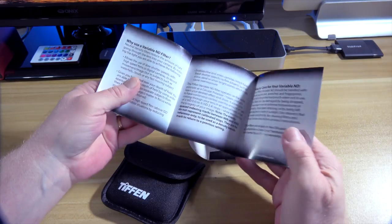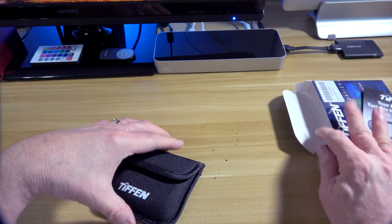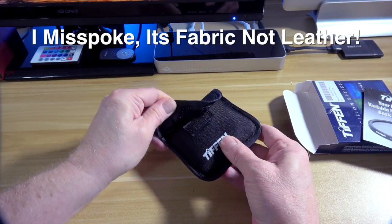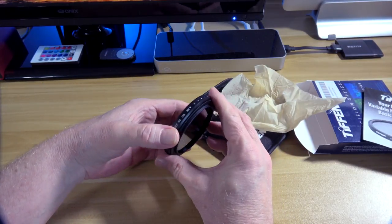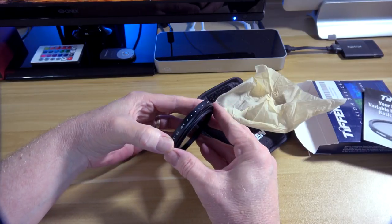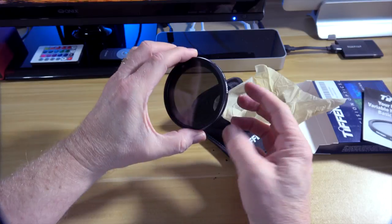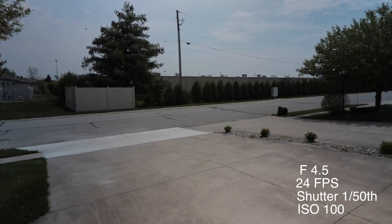When you open up the package, the first thing you're going to see is a getting started guide — and I highly recommend you read this one. Next, you're going to get the case; it's in a leather case with a Velcro snap to keep it shut. And then finally the ND filter itself. It's got markings on there from two to eight stops, however it is continuous — there's no clicking to let you know which stop you're at, which is a bit of a bummer. I took it outside with the T6i and shot a brief amount of footage to show what it looks like going through the various adjustments, and you can see it goes light to dark very, very quickly.